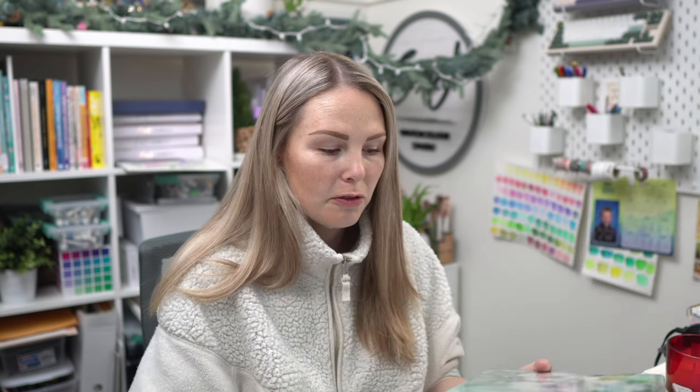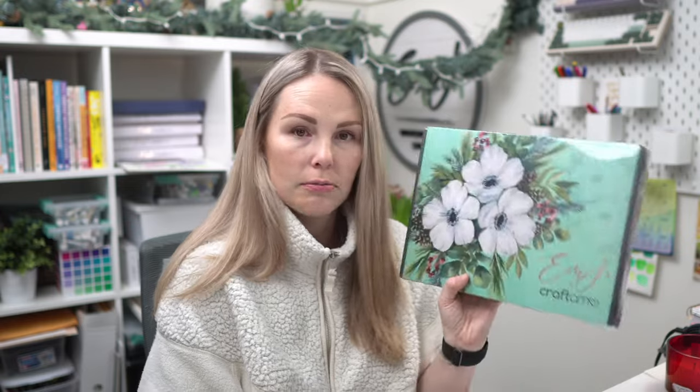I'm actually going to unbox two of these. Craftimo sends me the packaged boxes — I've only ever had samples to shoot tutorials with, so I've never actually unpacked a fully packaged box like this before. I'm going to do two of them on camera today to give you an idea of what you get inside, because they're super fun. These are November and December, so if you don't like spoilers, look away!